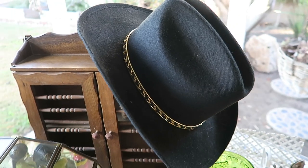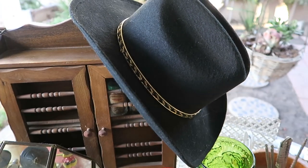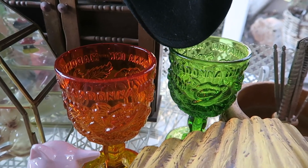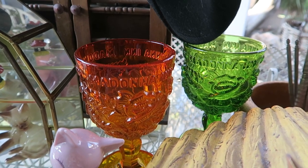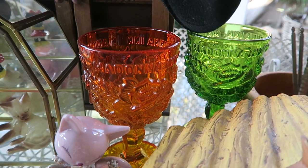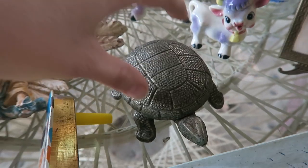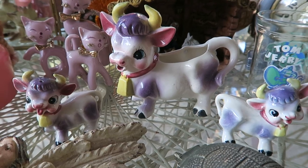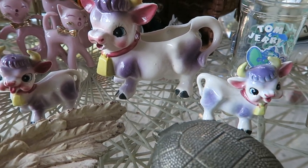This hat is pretty small so if you have a small head it will fit you — I wish I could keep it, so cute. We scored these Madonna Inn glasses; I have one of these from when I went to the Madonna Inn and I just love these so much, I want to collect these. This little turtle is actually a clock. This set of three cows is a creamer and then salt and pepper shakers.